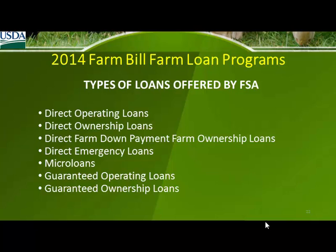There's a test for credit requirement to get a loan through the USDA, and generally speaking, we can process a loan for you if you cannot receive commercial credit. The question was whether you need to go to a commercial lender and be denied. In most cases, you don't, and here's why.